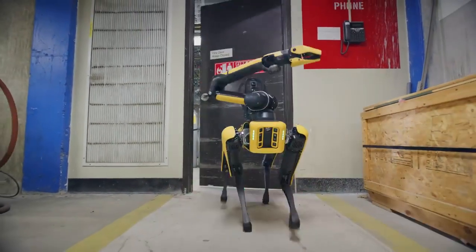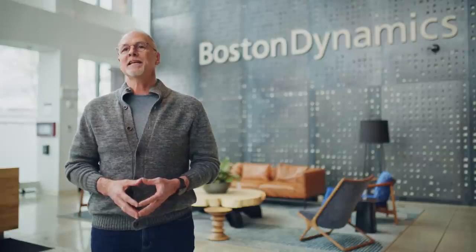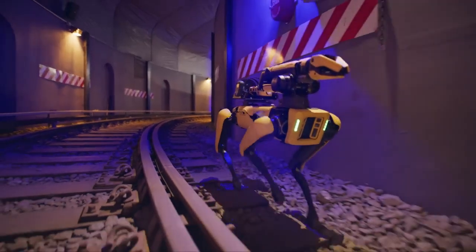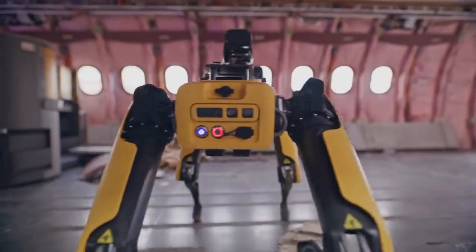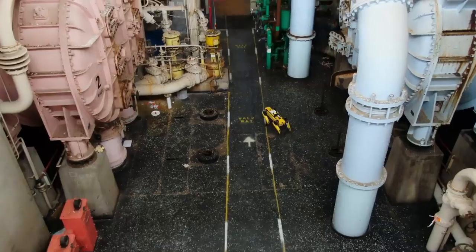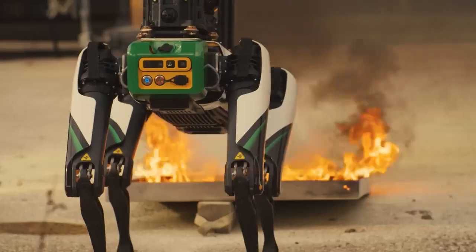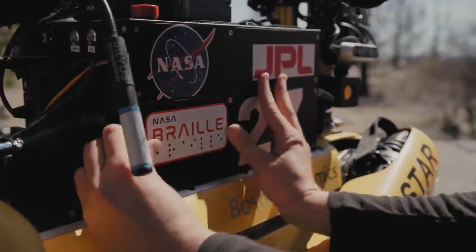We can't wait to see what kinds of new challenges you'll tackle as you begin to implement these new features. We're incredibly proud of the work we've put into Spot over the years. We know it's one thing to build a really cool robot, and it's another thing entirely to make a robot that's actually useful in the real world — in your world. We really appreciate all the collaboration and customer feedback we've received as you put Spot to work on a daily basis in more and more applications. With your ongoing support, we'll develop a new generation of robots that make our lives safer, easier, and more productive. Thanks for putting our robots to work.